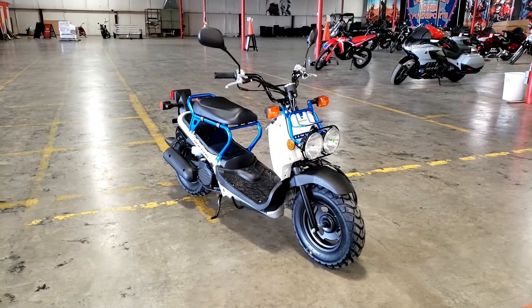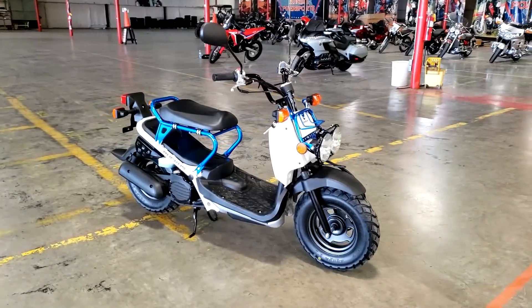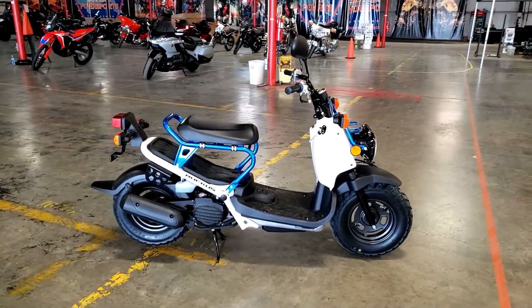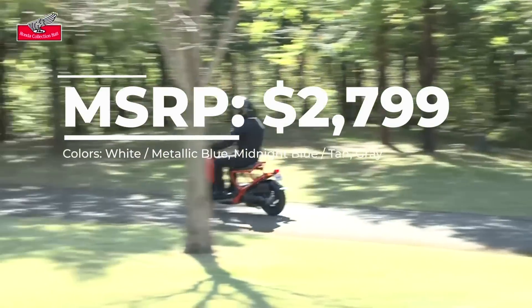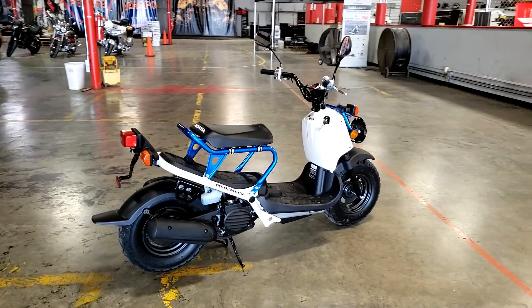Today we're going to take a look at the 2022 Honda Ruckus. We'll talk about where this 49cc scooter fits into Honda's current scooter model lineup, go over some of its specs and features, what changed for 2022, plus we'll start it up for you so you can hear what it sounds like in stock form.